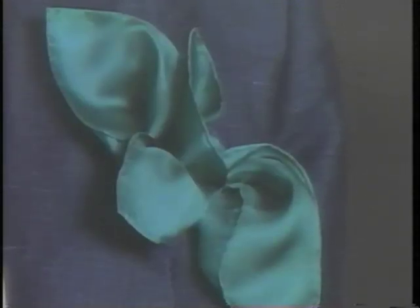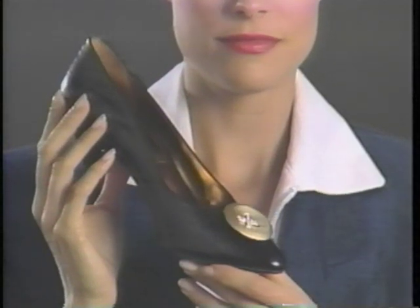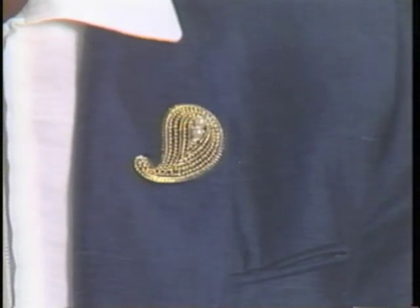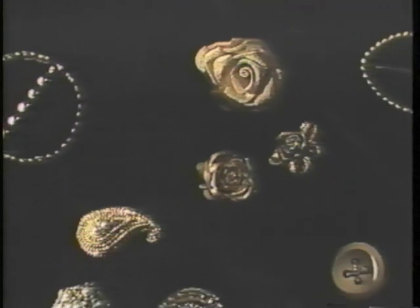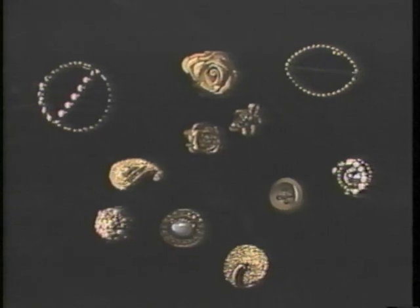Scarves: stuff pockets, tie a pony, make belts, and even become flowers. Clips — glorious clips — come in a variety of looks from classic to decorative in gold or silver.